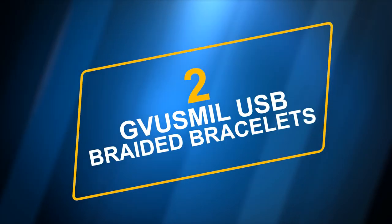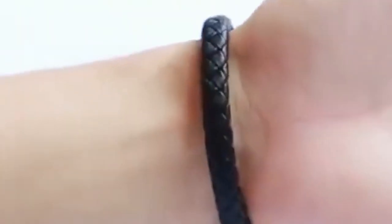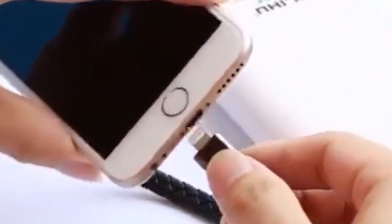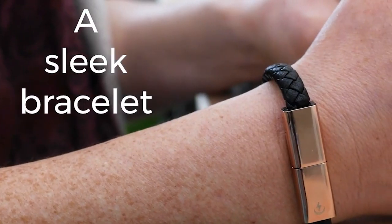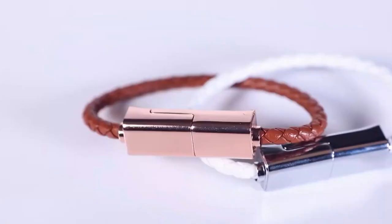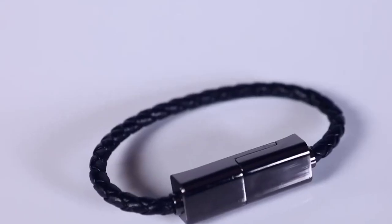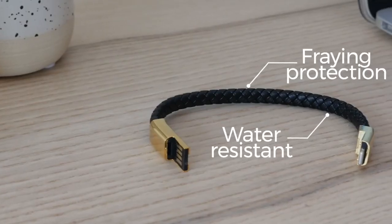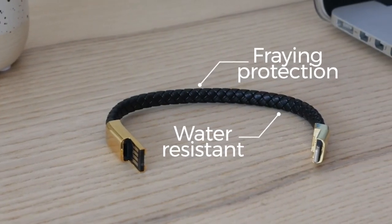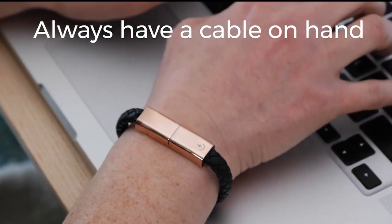Number 1: GVUSMIL USB leather charging braided bracelets. You can wear this charger like a bracelet, and it can also be used like a keychain or a bag decoration item. This gadget has a spare charging cord in case of emergency. The body is made of black braided PU leather, which is light, soft, durable, won't fade, and won't get dirty. Its woven leather protects and extends the life of the wire, and its zinc alloy joints don't rust or fall apart easily. This model fits wrists that are 6 to 7.2 inches around — measure your wrist before ordering to avoid sizing issues.